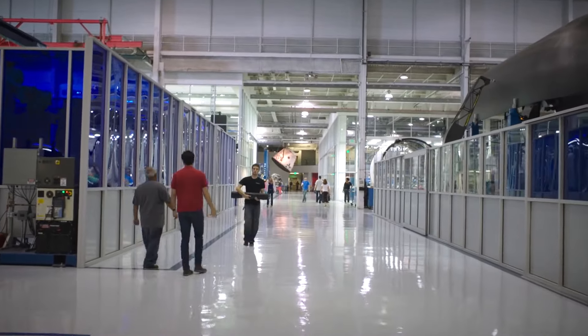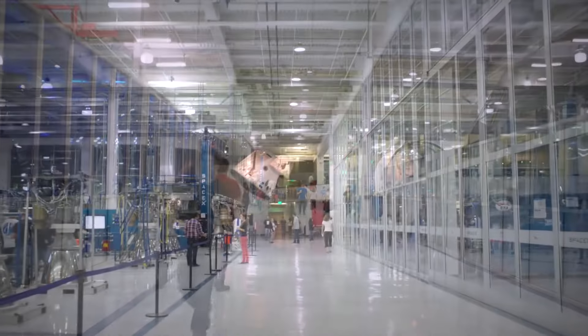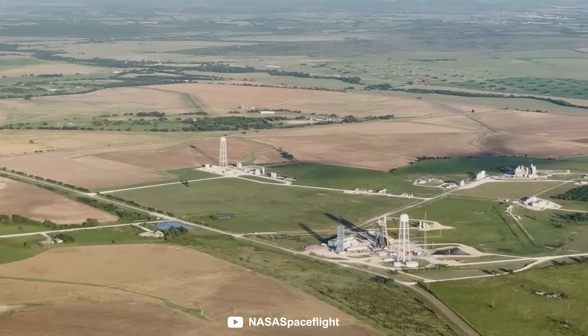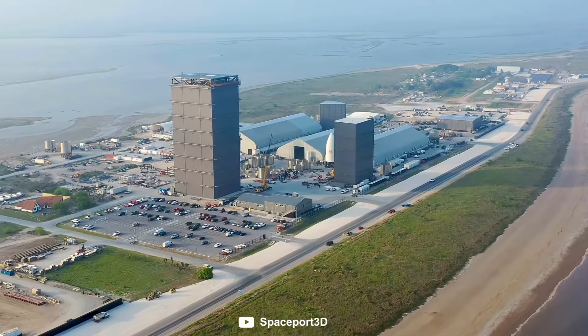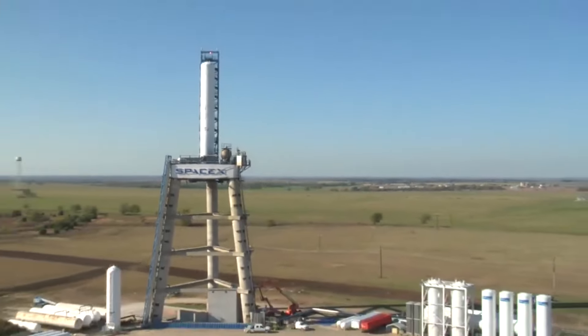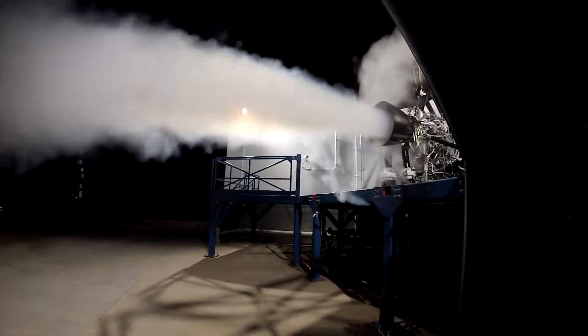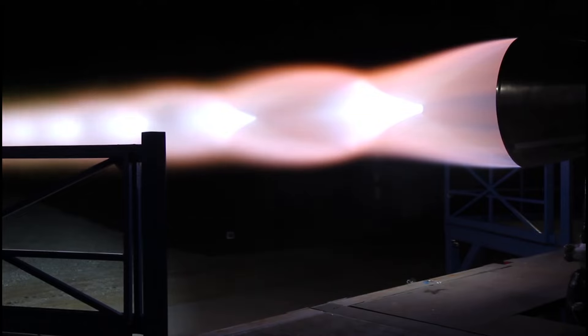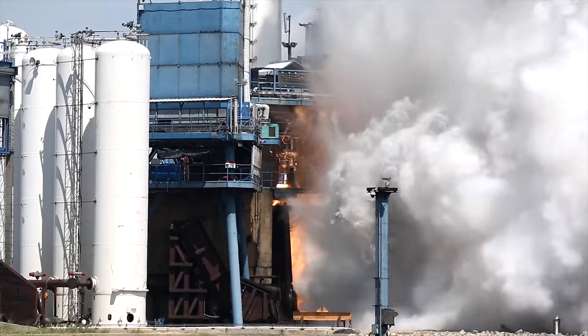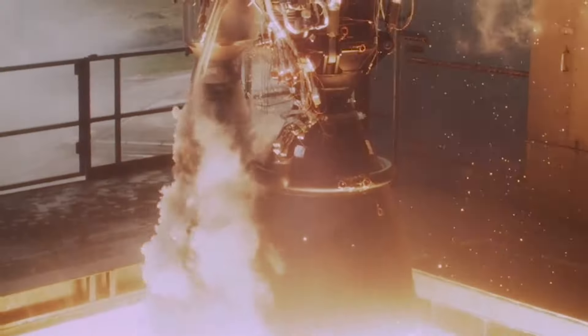SpaceX announced that it will be building a brand new factory on the McGregor site specifically for mass-producing Raptor 2 engines. With this factory, SpaceX should be able to produce around 2–4 engines every day, or around 800–1,000 per year. The larger Raptor vacuum engines will continue to be made back in California, and all experimental and development engines will also come from the factory there. Although McGregor might not have the level of attention as Boca Chica or Florida, it has been SpaceX's playground since day one, allowing it to experiment and develop its rocket engines. It seems fitting that after beginning life as an explosives factory, the McGregor site is once again producing more explosions than ever.